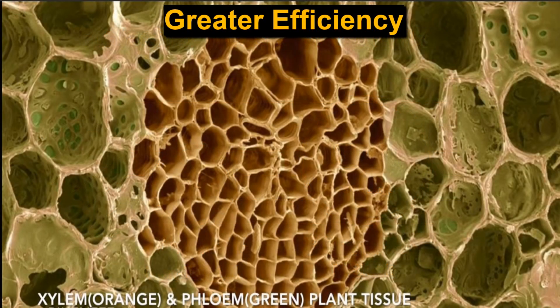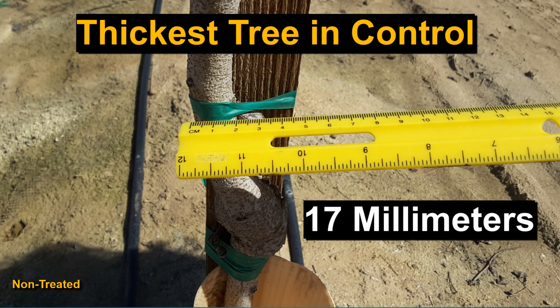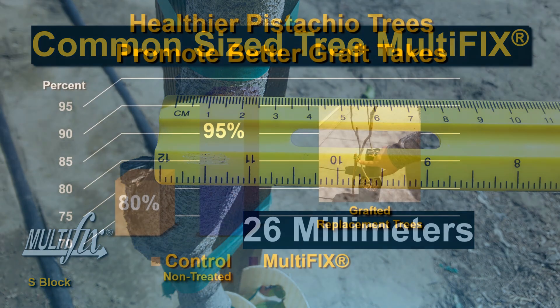That creates greater efficiency in the xylem and phloem of the plant tissue — much more of it. Here's another view from the outside of the trunk, and you can see the growth is much larger. Here's a close-up of the non-treated at 17 millimeters across, and the Multifix-treated tree is 26 millimeters — a 53% increase.